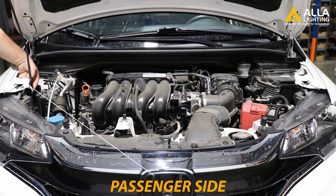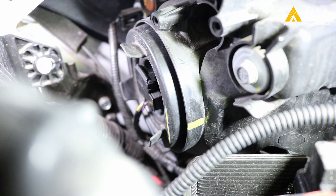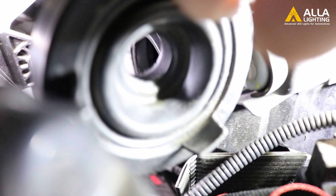The first step of the installation is to locate where the bulbs are. There is a rubber dust boot protecting the housing. Remove the connector first by simply pulling it back, like if you're unplugging a light. Then pop the dust cover off and place it to the side.